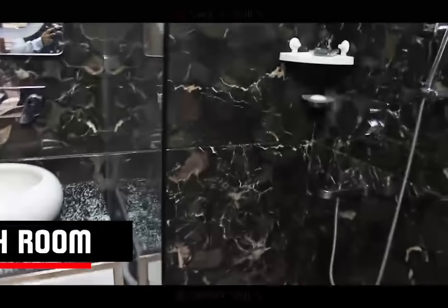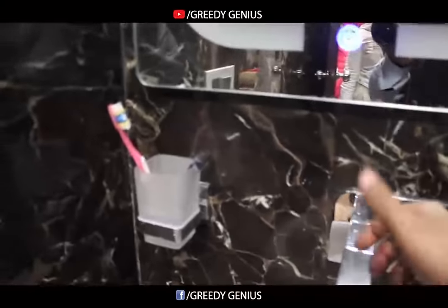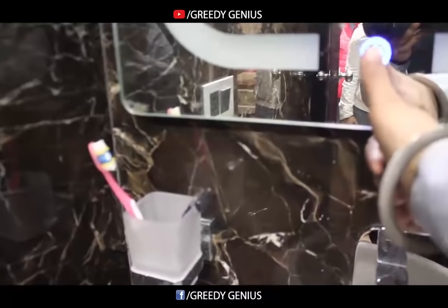We used Onyx on the top of the headboard. This washroom is attached with that room. The mirror has backside lighting, and the switch for the light is on the mirror itself.